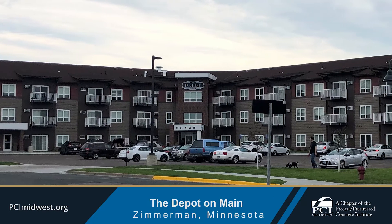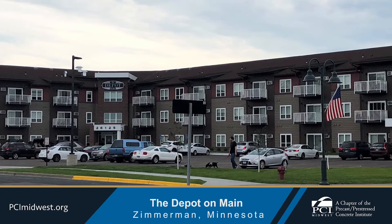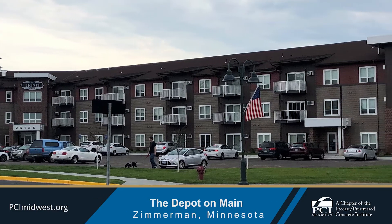Features include a community room with outdoor deck, fitness room, playground, outdoor grills, and a 26,035 square foot climate controlled underground parking garage.